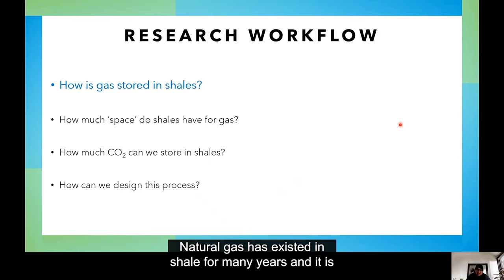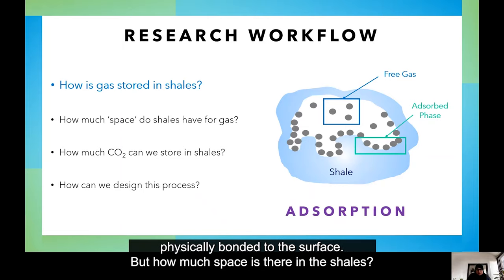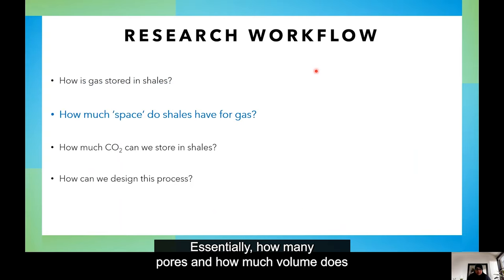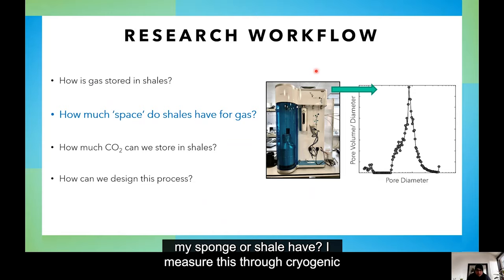Natural gas has existed in shale for many years and it is stored in the form of adsorption. Think of shale as like a sponge — it has small pores where gas can sit and interact with the surface. The pores are so small that gas molecules experience the pore wall significantly and get physically bonded to the surface. But how much space is there for shales? Essentially, how many pores and how much volume does my sponge or shale have?